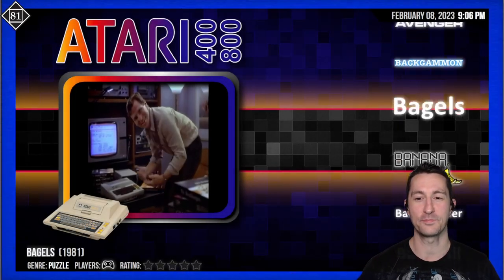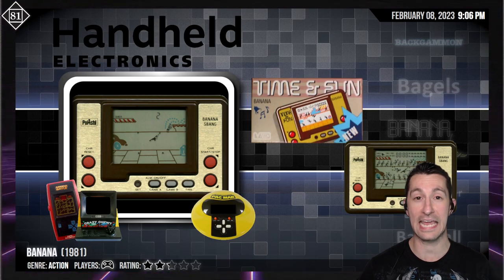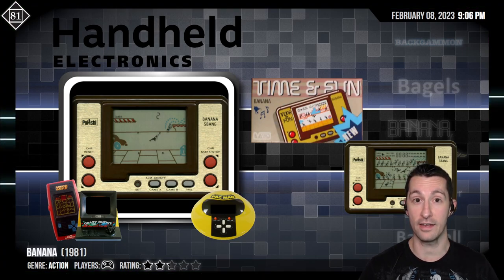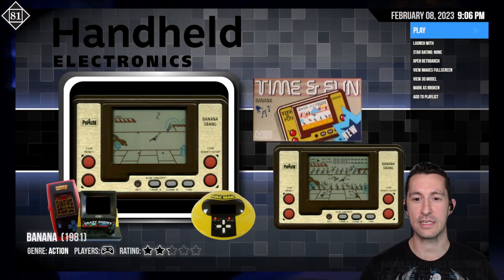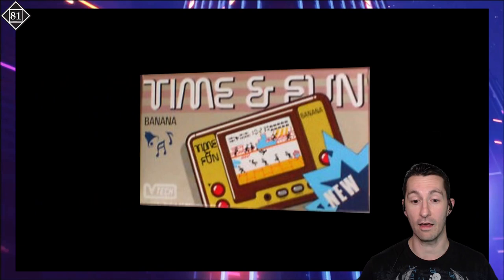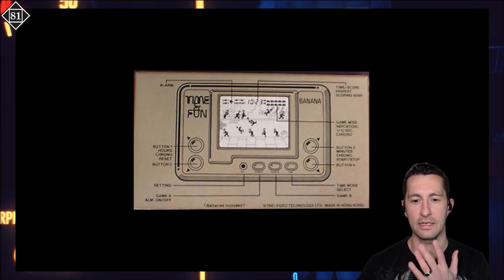Next up, we're putting in the palm of our hand the very first Game & Watch ripoff we've seen. This is by VTech — it's called Time & Fun instead of Game & Watch, and this is their game: Banana. A different series of handhelds, kind of a bootleg version. There's an example of the box — very crude picture. It's by VTech, and this is essentially the knockoff Nintendo Game & Watch. The format looks really similar.